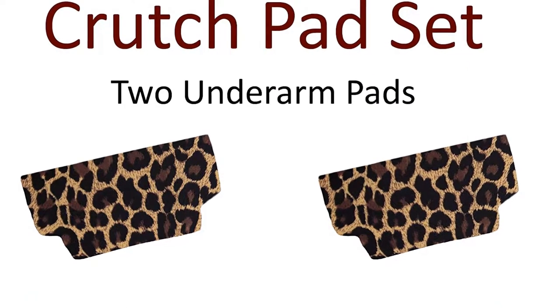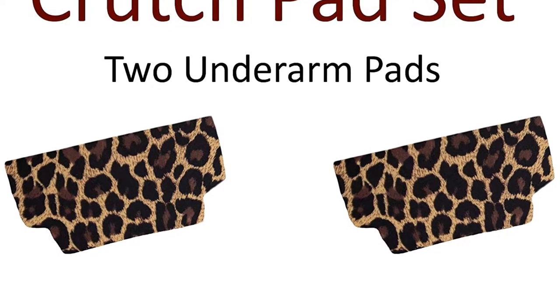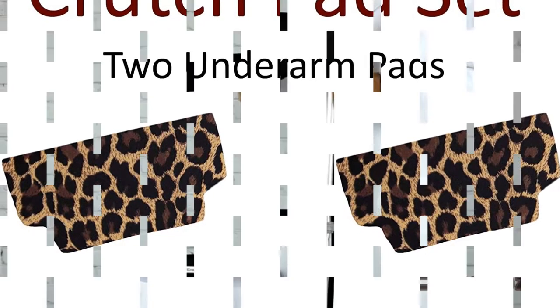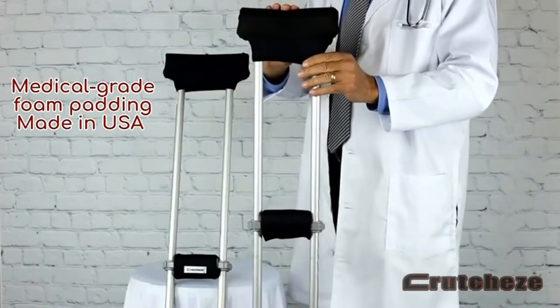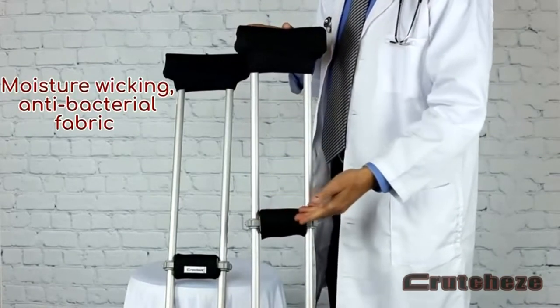The pads are slick as well. Before going for long walks with these, we suggest trying to get used to them. Both adult and youth crutches will be compatible with the pads. However, they do not suit children's crutches, limiting their use to adults.